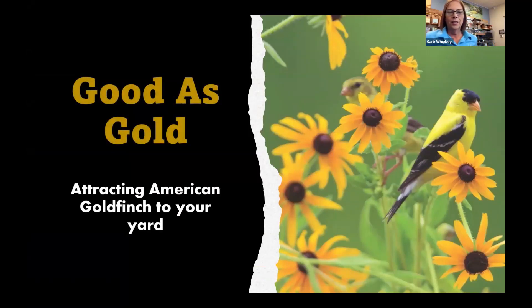Good as Gold is our subject for tonight and we're going to talk about the American goldfinch. This is the perfect time, if you have not had goldfinches in your yard, to get them in because they are nesting — they are our last nesters of the year. Unfortunately, this year because of the drought, things have not gone to seed as much as normal. So if you put out those seeds, you are more likely than any other year to get those birds into your feeders.